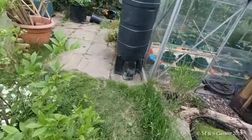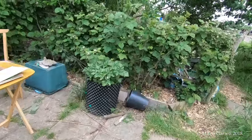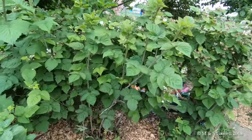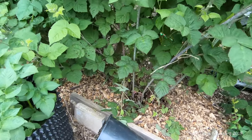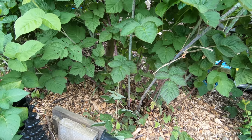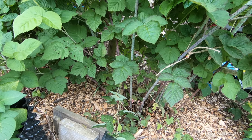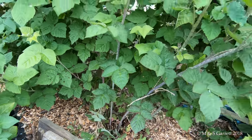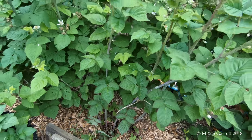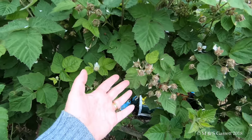I'll just go on to the other side of the plot. This is the tayberry - I've just retained about three new stems, the ones that were produced just recently. All the other stems are being cut out and they'll be trained in for next year, when these ones that have had fruit will be cut out.